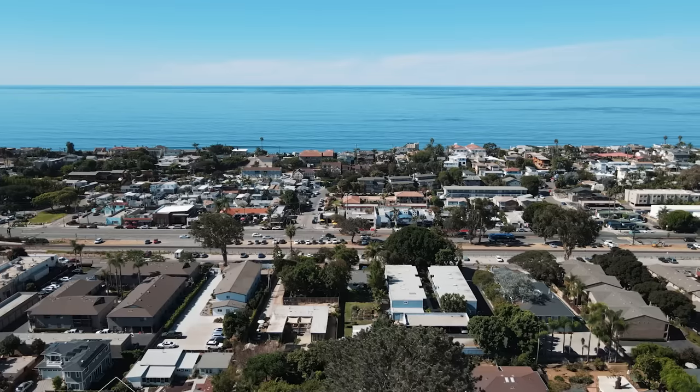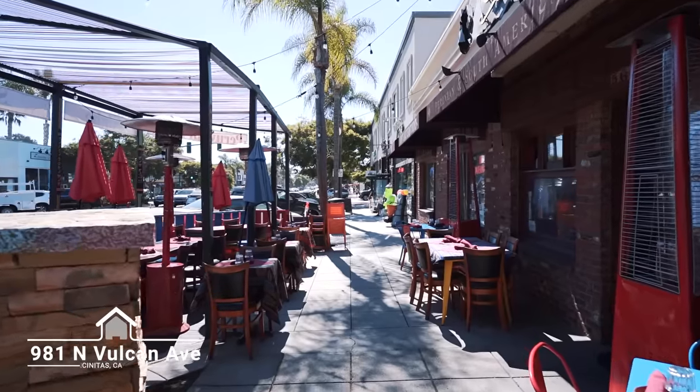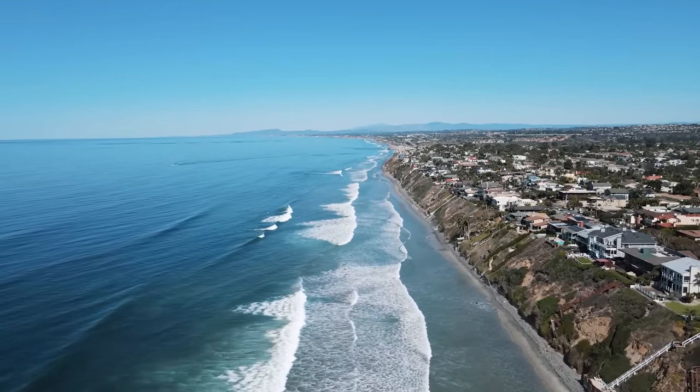Welcome to 981 North Vulcan Avenue, Unit 4, in the heart of Leucadia, close to shopping, dining, and four blocks to the beach and the beautiful Pacific Ocean. Come take a look.